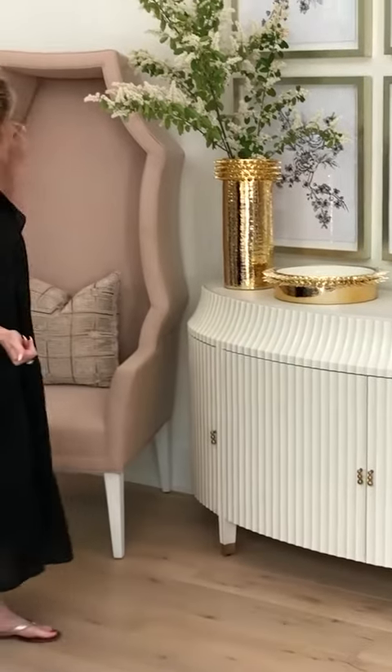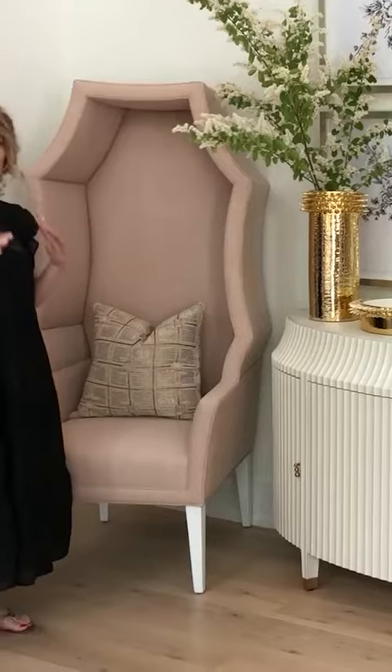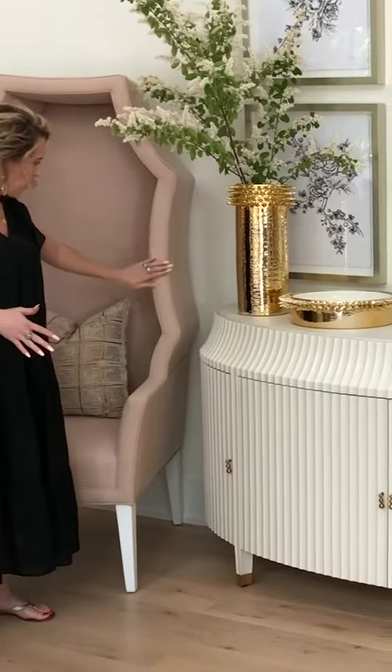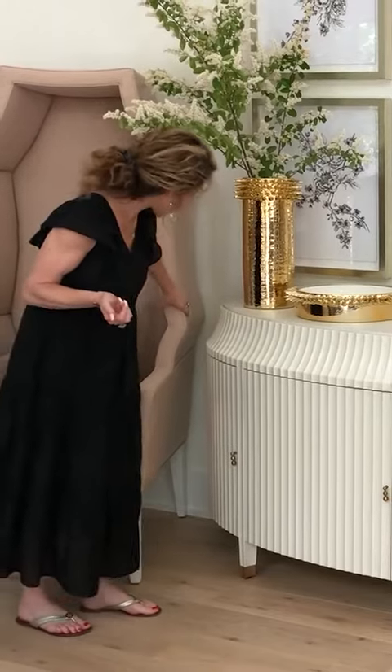This is our new Hood chair. We did a really neat fabric and leather combination on this — a really beautiful blush linen on the inside of the chair, and then the entire exterior in a really gorgeous blush leather. We love that combination; it's a really neat material mix.